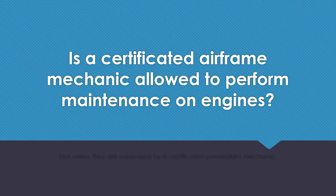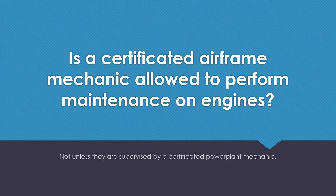Is a certified airframe mechanic allowed to perform maintenance on engines? Not unless they are being supervised by a certified power plant mechanic.